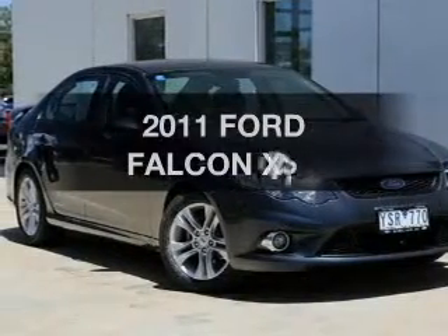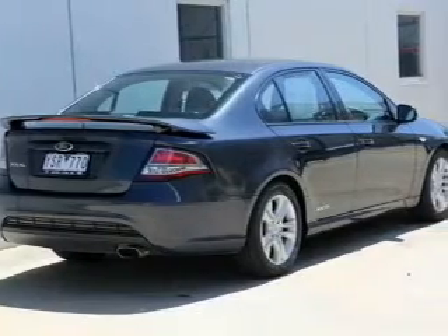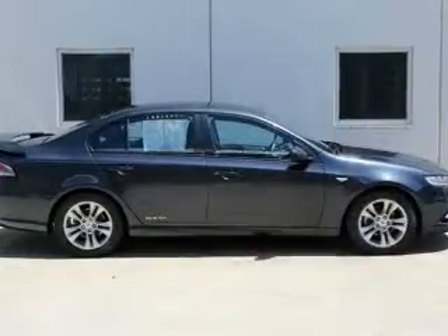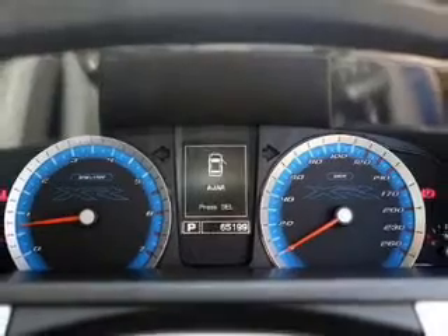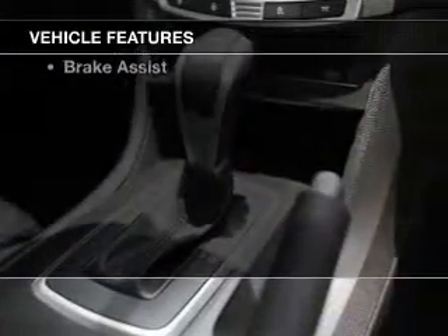Presenting the 2011 Ford Falcon. Experience the comfort of driving this well presented vehicle with a reliable six cylinder engine. Better mileage means better driving, and this vehicle delivers with low fuel consumption. Plus enjoy these notable features that are included in this ride.